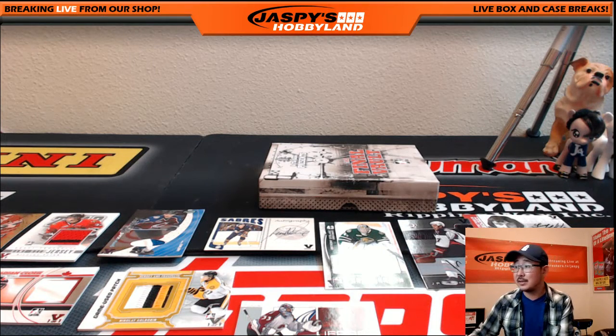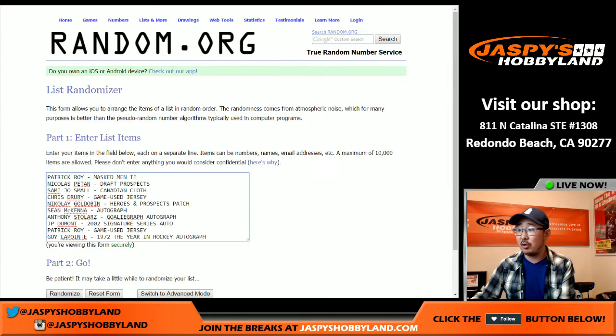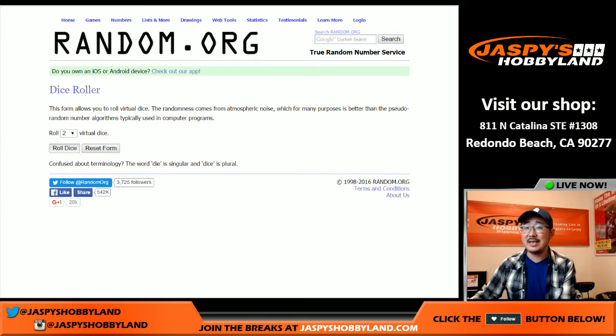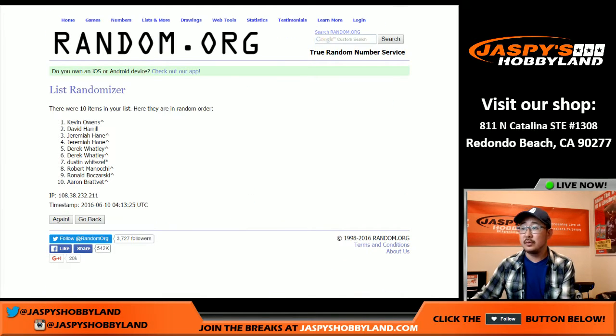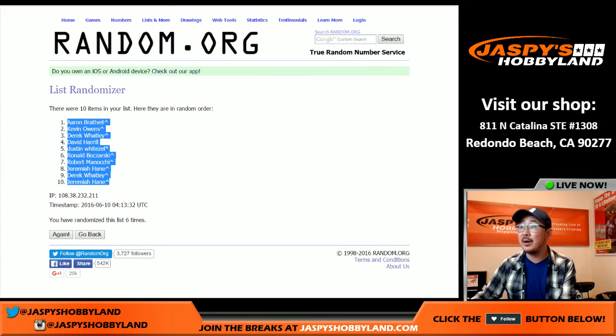Welcome back folks, got the hits typed in. So we're going to randomize the names, then we'll randomize all of the hits — 10 hits, 10 folks. Randomize each list 6 times — 1 and a 5, 6 times. Got Aaron B. on top, Jeremiah on the bottom.